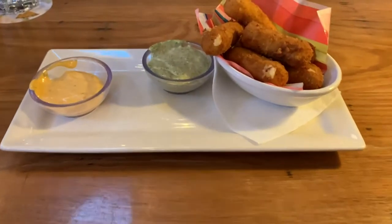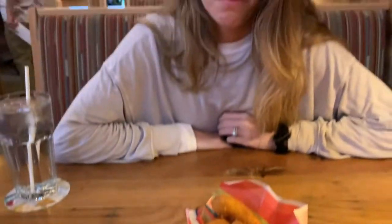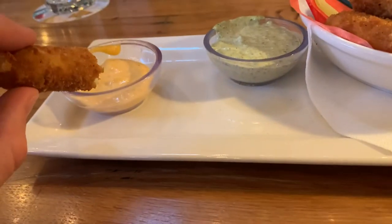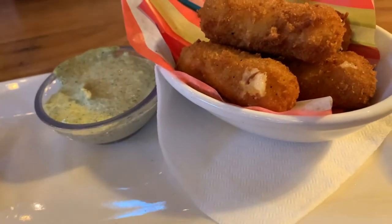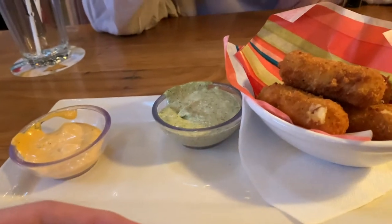For our first item, we've got the yucca cheese sticks — never had them before but they look super good. We're gonna try them. They smell good. Okay, so if you ever come here, these things are amazing. I tried the sauce — it's a little spicy, almost like the Bloomin' Onion sauce. The other sauce is like a pesto or something. But look at these things — they are heavenly.